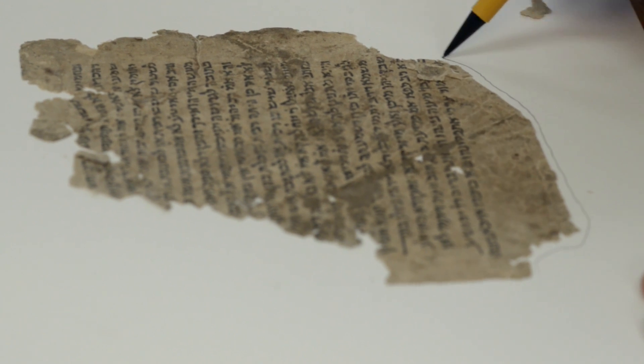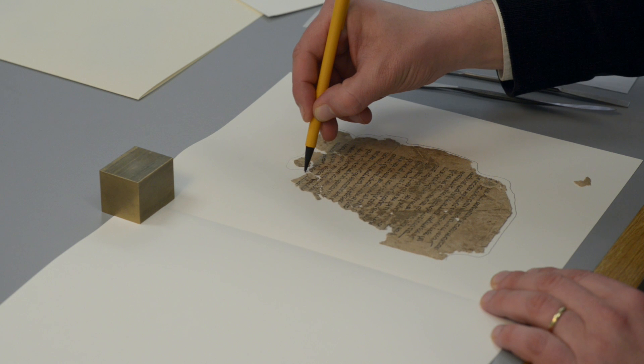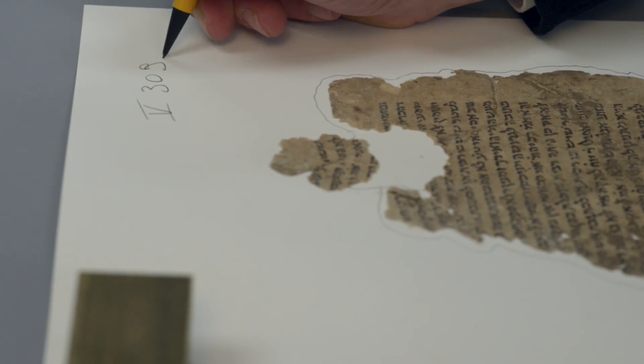Once I've recognised the recto, I write the outline of the fragment so that the conservators will then know which way is up and which way is down, what is the front and what is the back. And then I write the classmark.